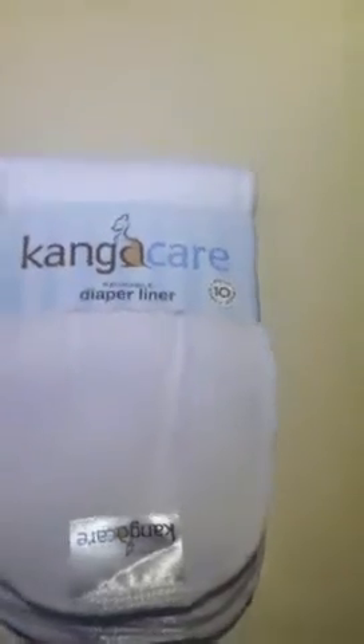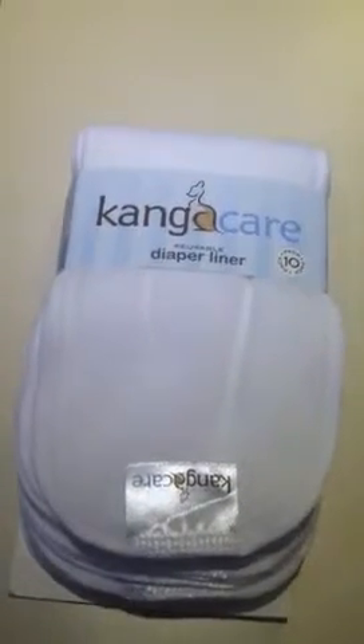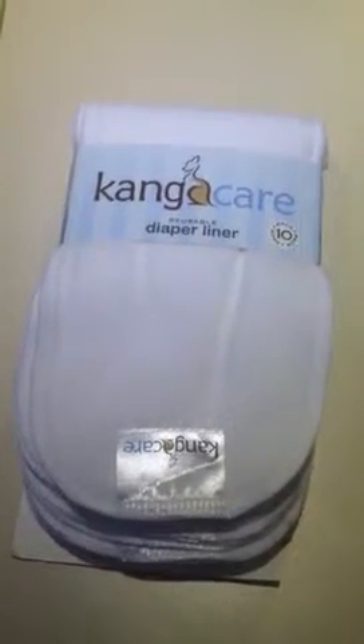I'm holding my daughter right now so I can't really show you, but if you can see, they are super thin. There are ten in a pack and they were ten bucks even, so it came out to a dollar per liner — just great. They're also meant to be used with heavy duty diaper creams, such as medicated diaper creams.